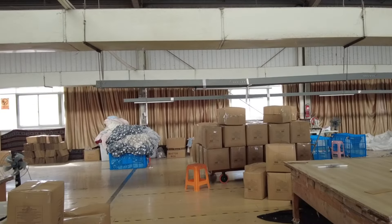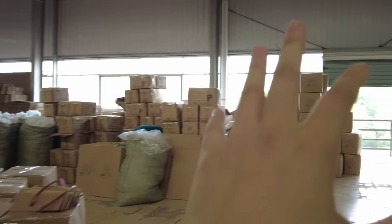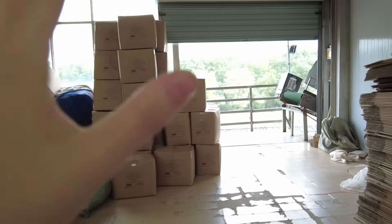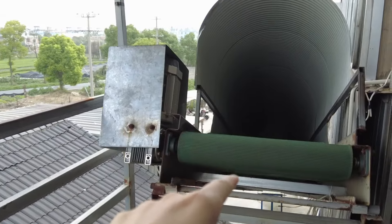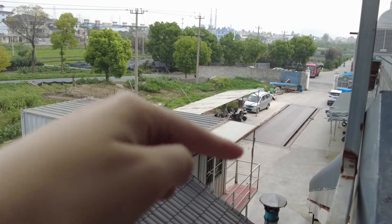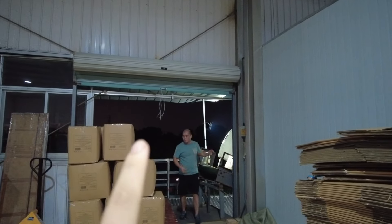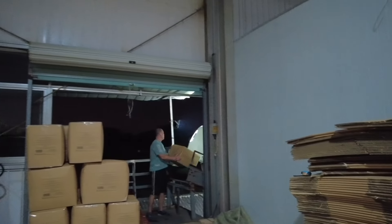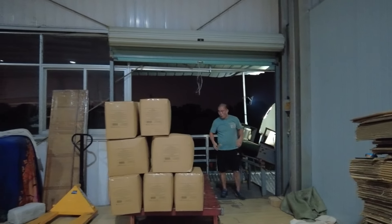We're waiting for the truck to come. These cartons here — totally 174 cartons — are what we're going to load today. We also have a conveyor belt here. It's already 8 PM and getting dark because our truck is arriving late. We are loading right now. Since today's loading is LCL, it shouldn't take too much time with only 174 cartons.